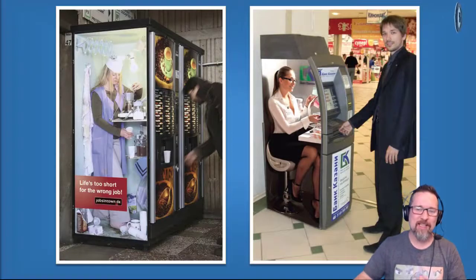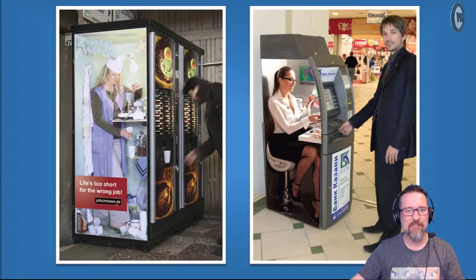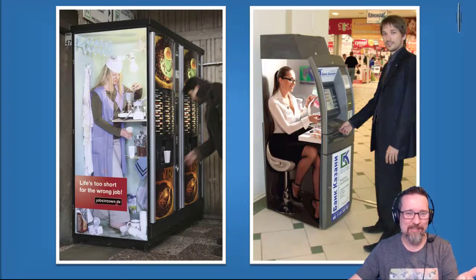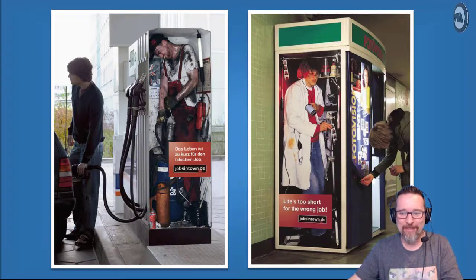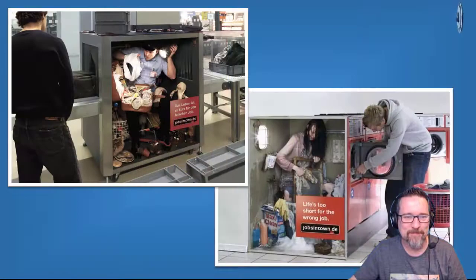Have a look at these pictures - I saw these ads overseas a long time ago and looked them up online. You can see different machines with an advert on the side that looks like someone is inside doing the work. The first one on the left shows a lady making coffees, another lady doing banking, then a guy filling up his car with petrol with a guy inside the tank pumping it, and one showing someone developing photographs at a photo booth.